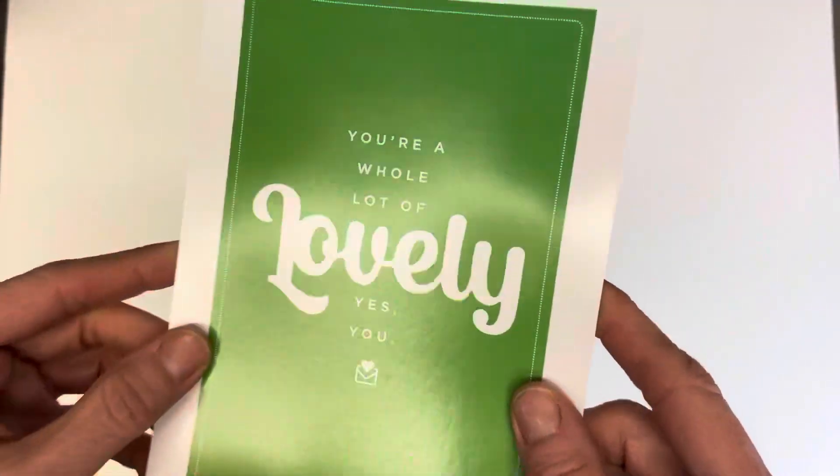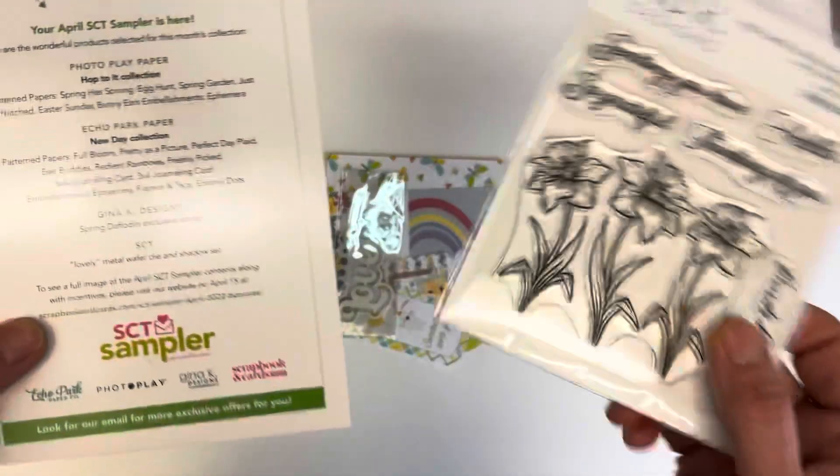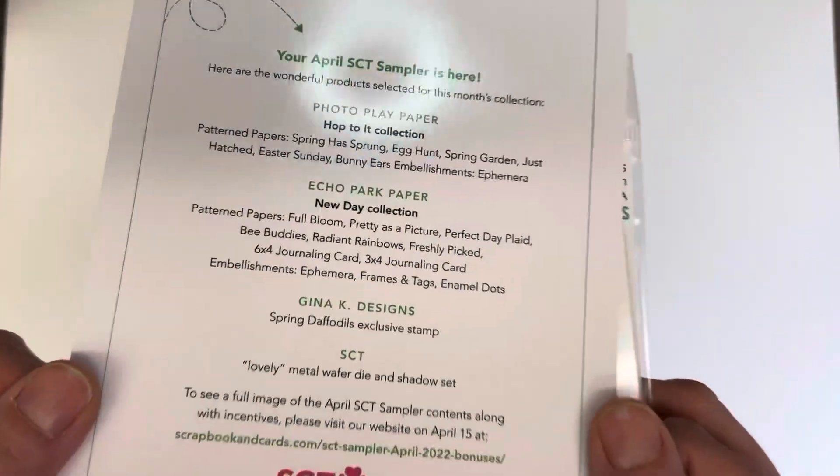I just happen to turn on Facebook — and I'm not on there very often — and there was a Facebook Live where I watched how people were using these products. So I was getting excited to get them.